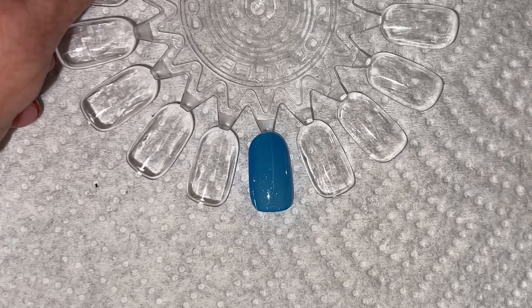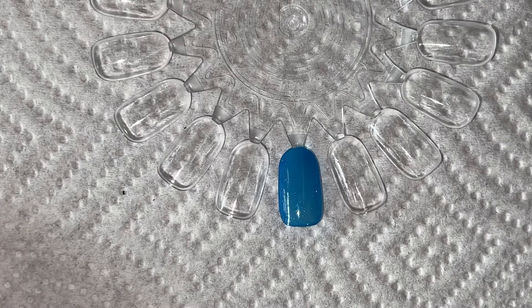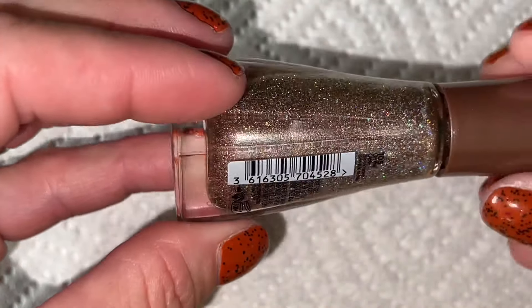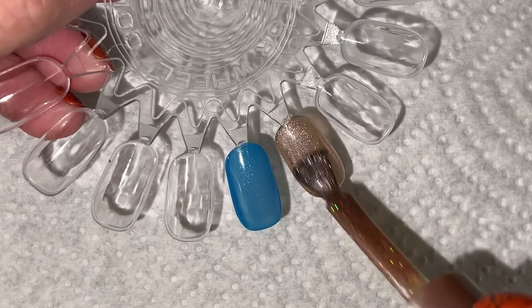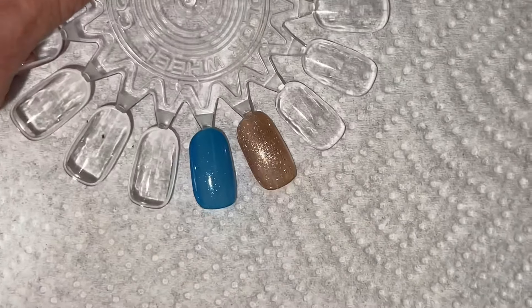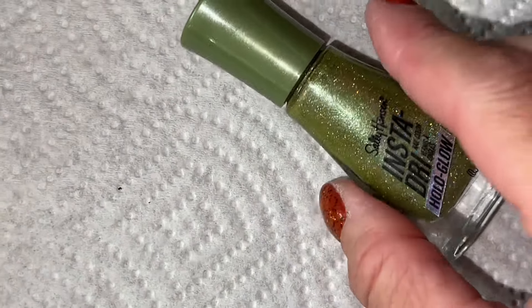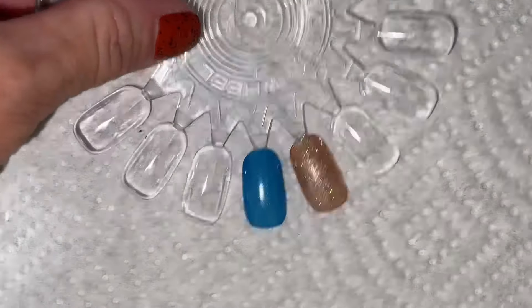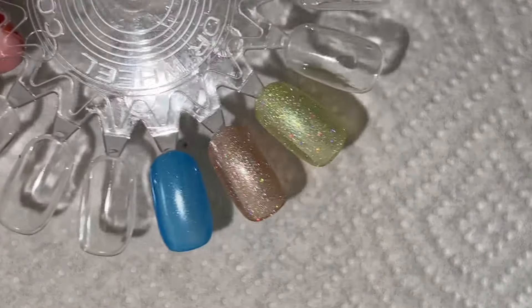I also have a couple of Sally Hansens from our local Fred Meyer, which is Kroger — they often have sales. These are both from the Holo Glow line. The first is called On the Glow — it's a super pretty brown holo. The second is called Limelight, which is a green. They're both really pretty. I'm still a holo girl — flakies are probably my fave, but I'll always have holo in my heart.